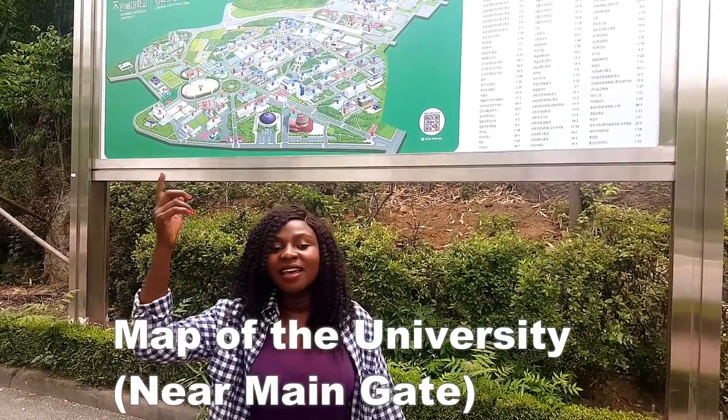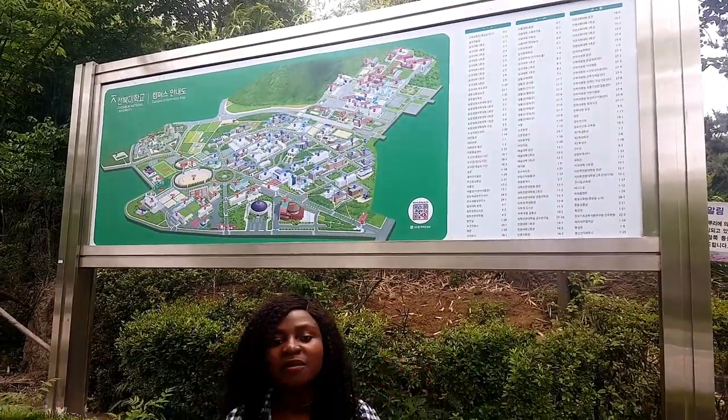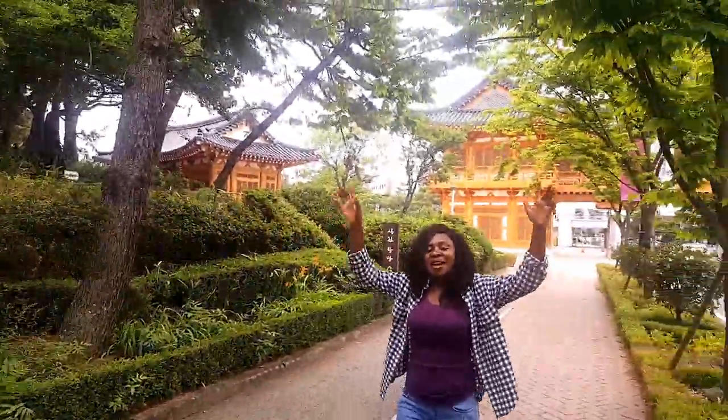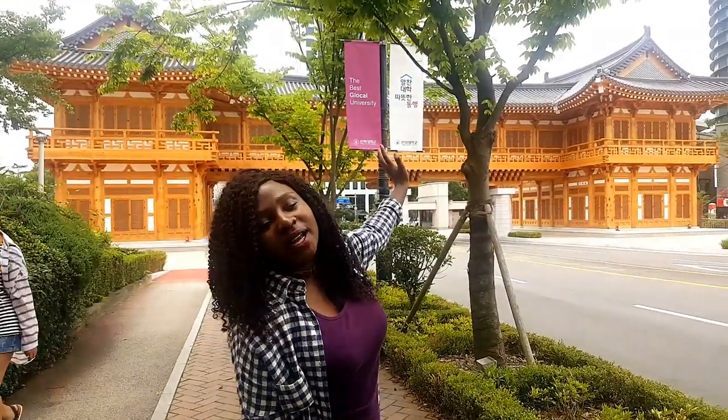So behind me, that's the map of the whole university. We just hit the main gate. I'm going to turn the camera so that you guys can see the main gate — that's the main gate they just made. It's a Korean-style kind of building called Hanok.